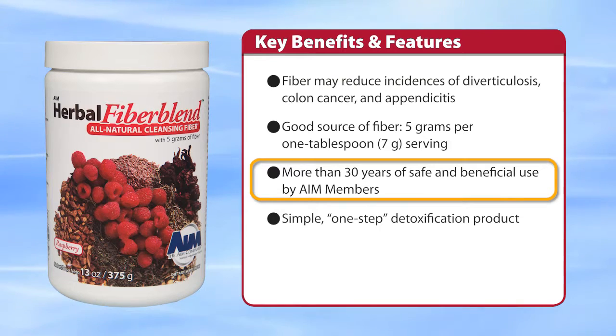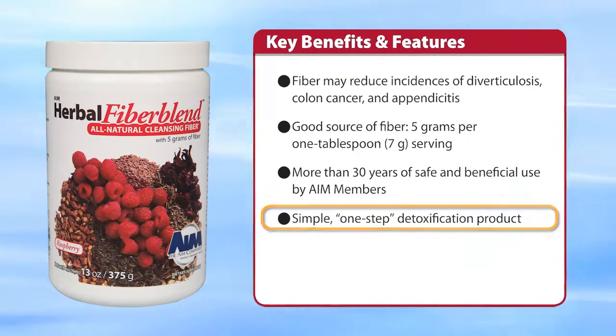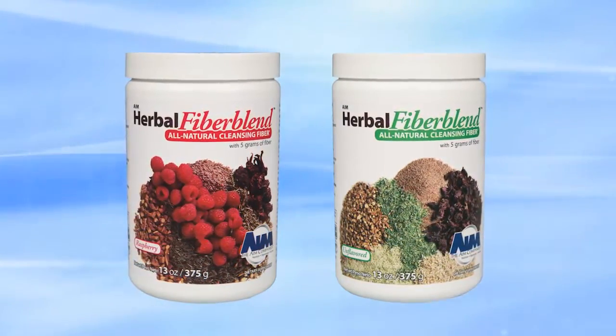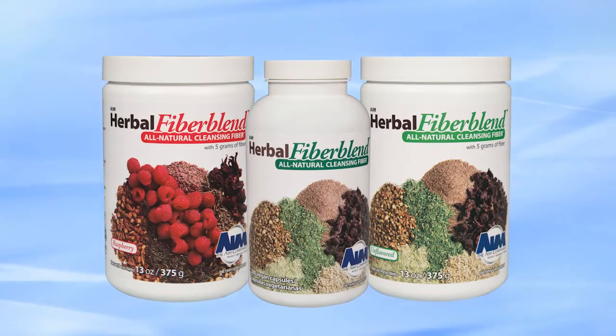Herbal Fiber Blend has a track record of over 30 years of safe and beneficial use. It is a simple, one-step detoxification product. It comes in powder form in 375-gram canisters of either unflavored or raspberry, or a bottle of 280 vegetarian capsules.